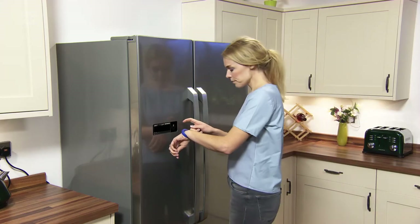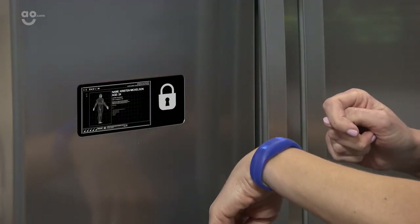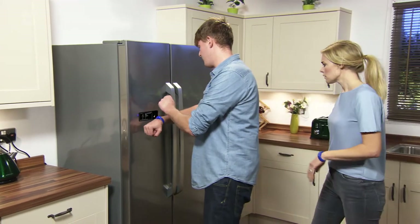It comes with wearable fitness trackers too, which determine when you've hit your guideline daily amount of food, and will trigger an electromagnetic lock on the door. This not only stops you from eating more than you need to, but helps save energy, as it won't be releasing any cold air.